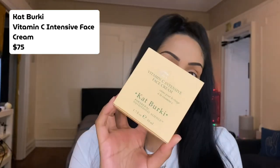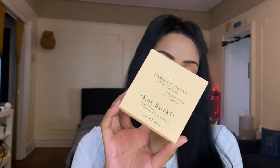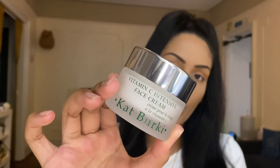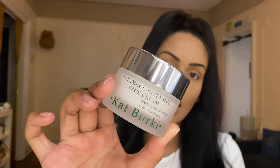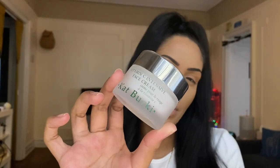The first product in our Glam Bag Plus is the Kate Burke Vitamin C Intensive Face Cream. I'll actually be giving this away because I already have one from a BoxyCharm subscription that I haven't opened yet. Stay tuned — most likely on Instagram I'll be posting it, and possibly here as well. This is how the actual product looks — it's very luxurious, and if I remember correctly it's around a $60-something cream.